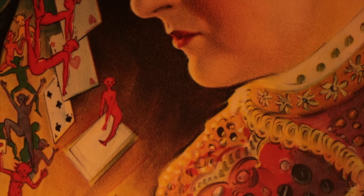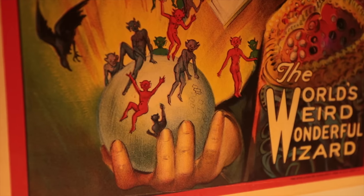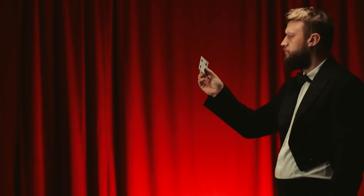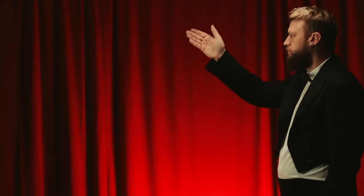Regaling them with tales of an exotic land from which he retrieved its secrets. You see, when something was unexplainable, it was simply known as magic.